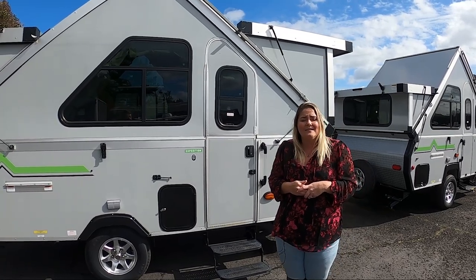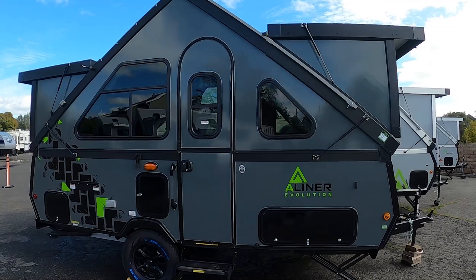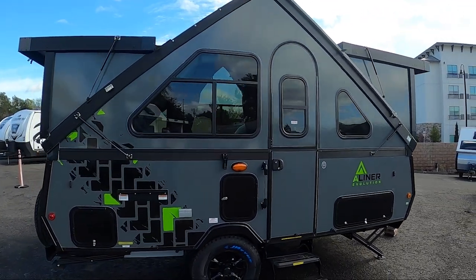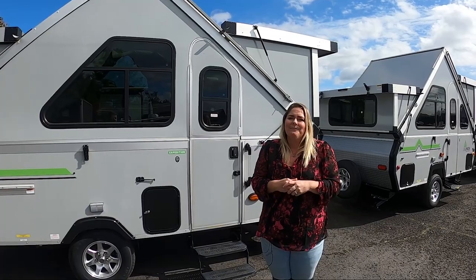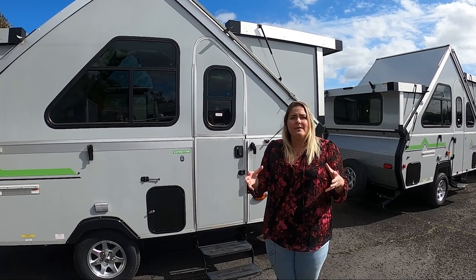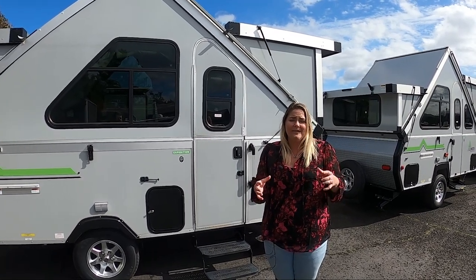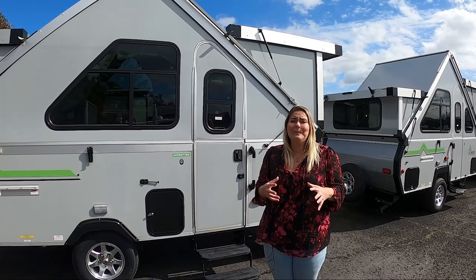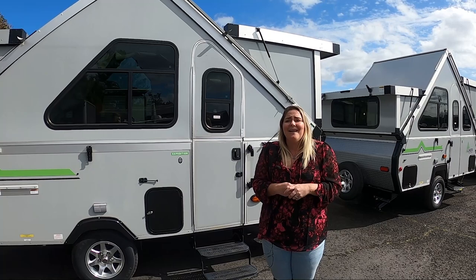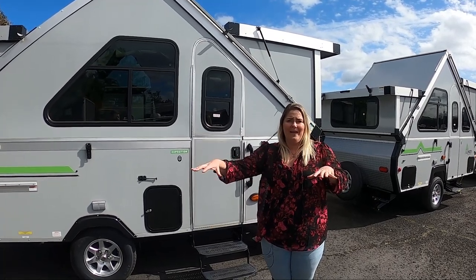Then you've got the Evolution — the newest floor plan in the A-liner lineup. It has a more rugged look with a darker gray color, a rubberized floor, and everything inside is really water-resistant. The cabinets are made of different materials so you can be a little more adventurous with that trailer. Inside, it gives you a full-size shower and two queen-size beds.